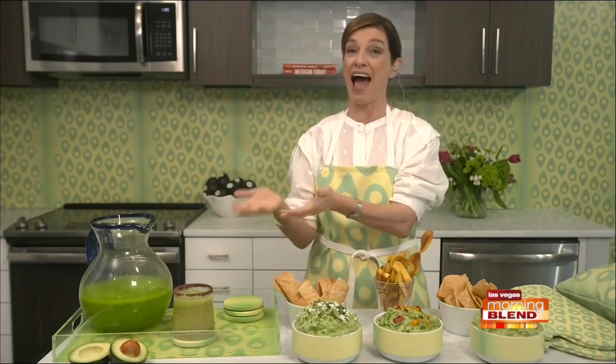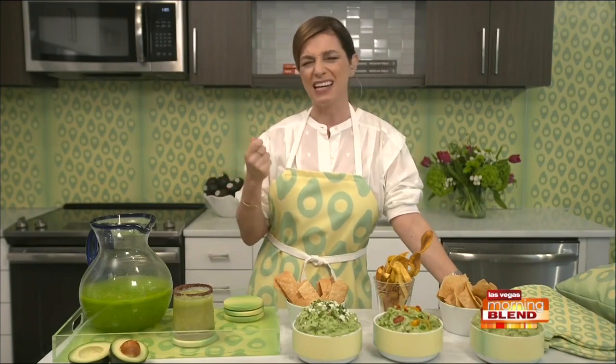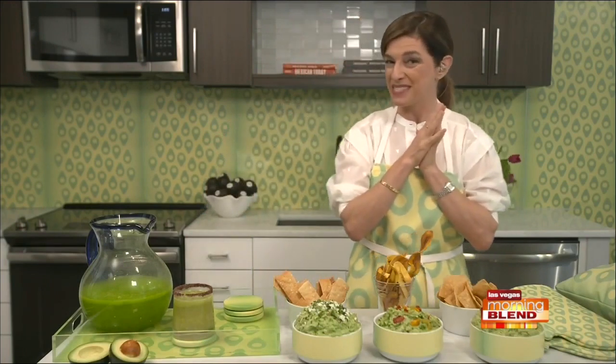So here I have — you've heard of a margarita — this is an avo-rita. It's Avocados from Mexico's take on a margarita, which is velvety, silky, very filling, and delicious. And then I have three different guacamole recipes.